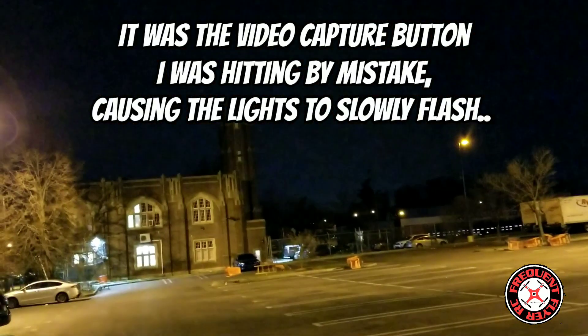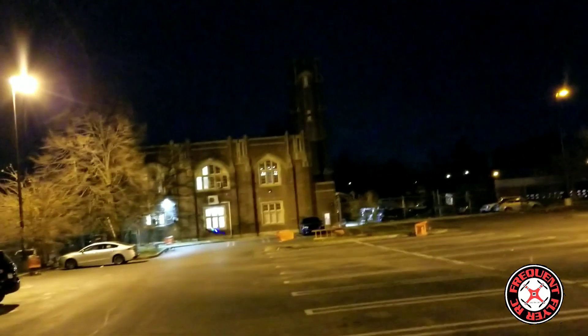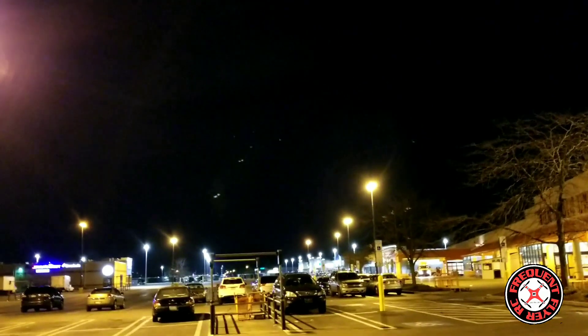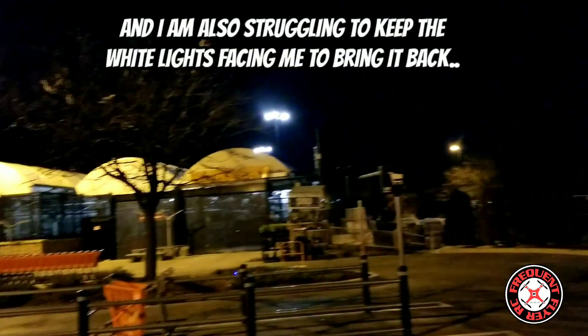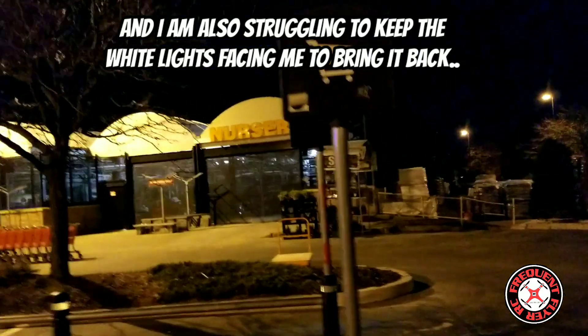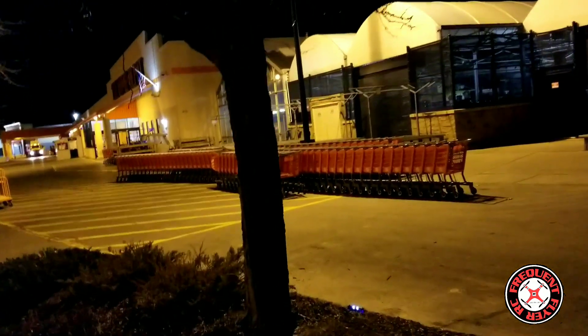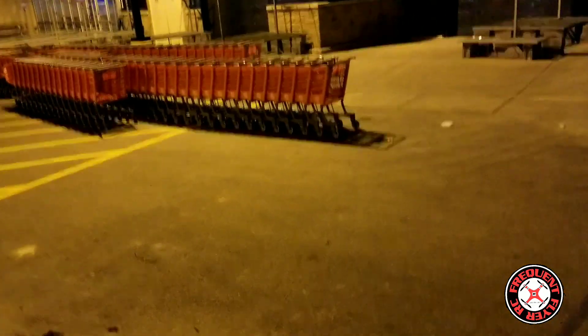Seems like it's a pretty decent night flyer. I keep hitting that button to turn the lights off by mistake. Man, the wind is really pulling this thing. It's not as easy as I thought it would be to fly this thing at night as far as keeping the orientation — it seems a little tricky. Let's try to recalibrate it.